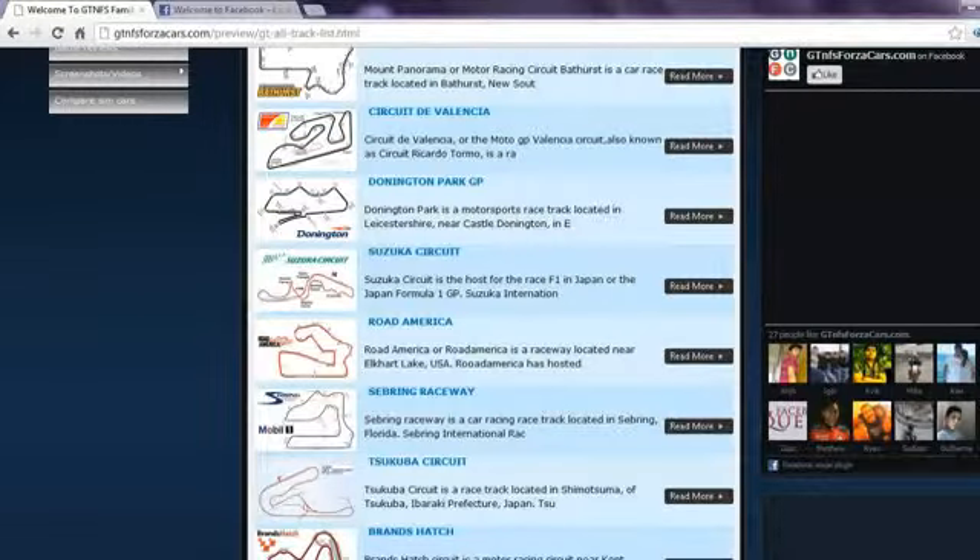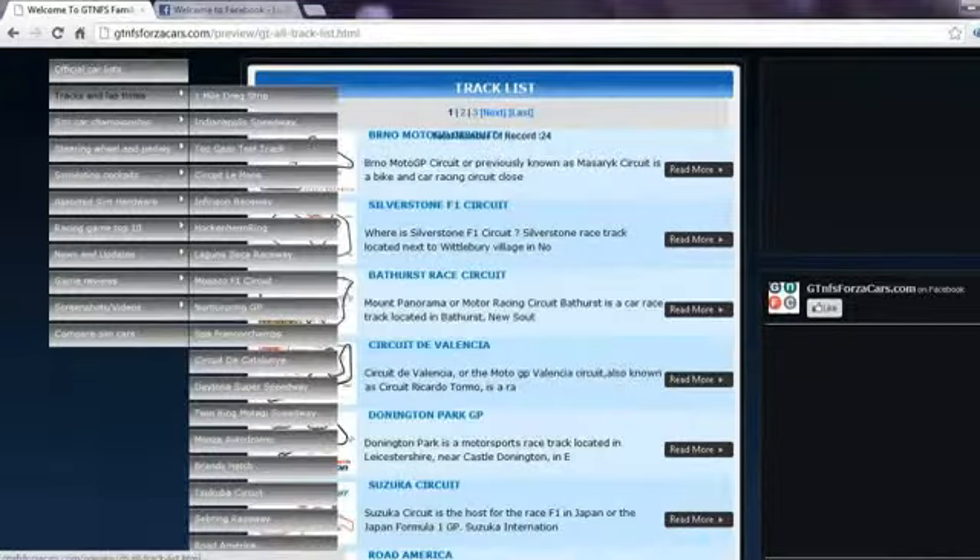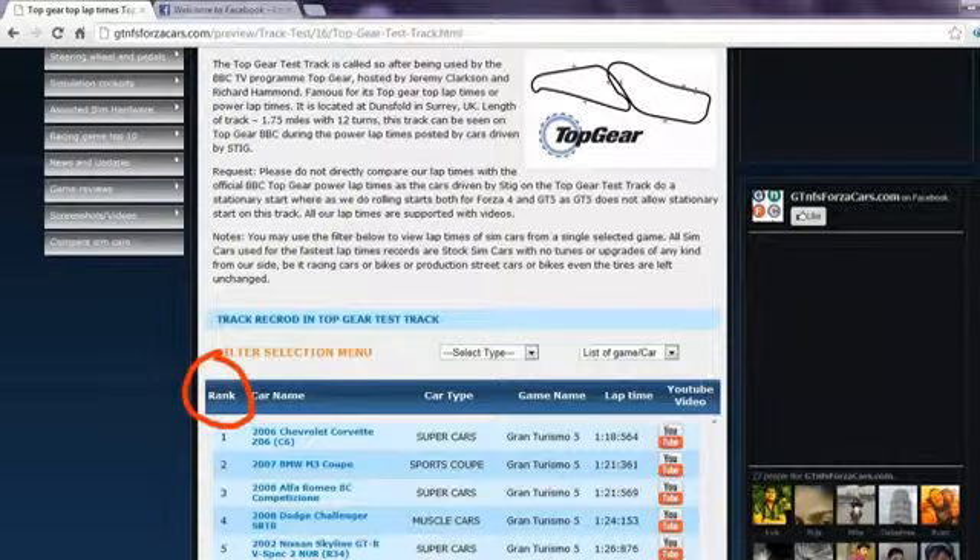We have 24 world famous racing circuits listed on our website on which we register the lap times of sim cars from different racing games. You can access the race car track list from the drop-down menu as well. Clicking on any race track will lead you to lap times of all the sim cars we have run on that track, arranged rank wise according to their lap times.